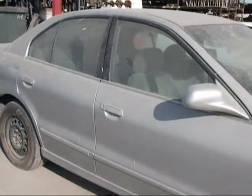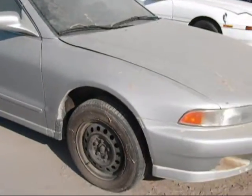The doors look okay on this side. The fender looks alright.